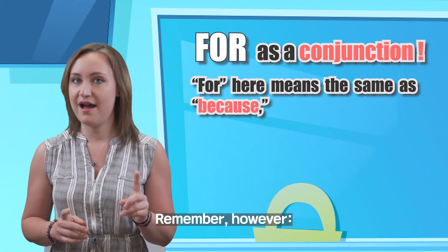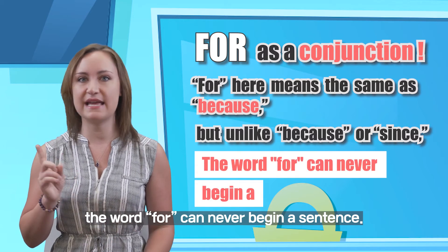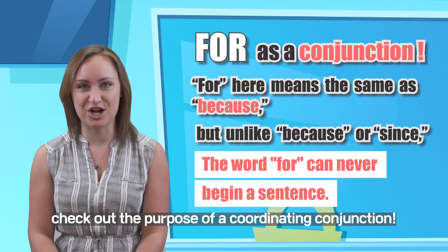Remember, however, unlike BECAUSE and SINCE, the word FOR can NEVER begin a sentence. If you're not sure why, check out the purpose of a coordinating conjunction.